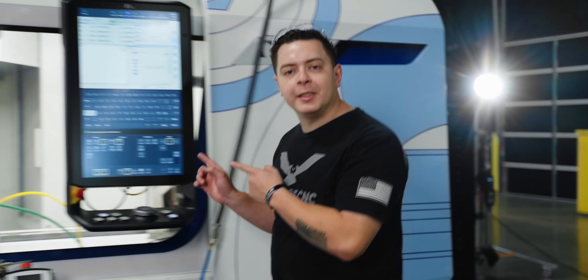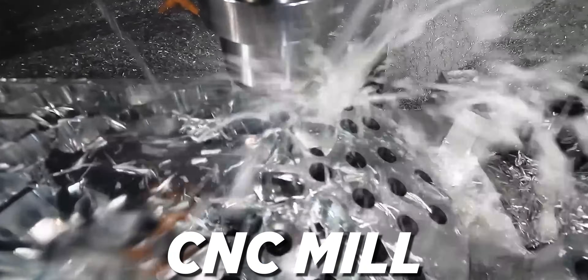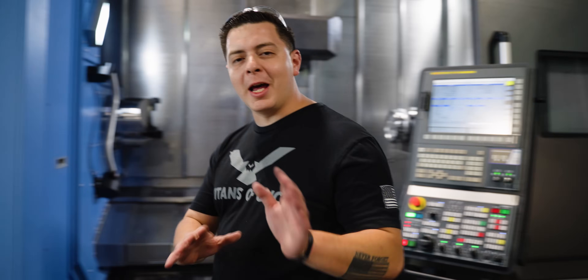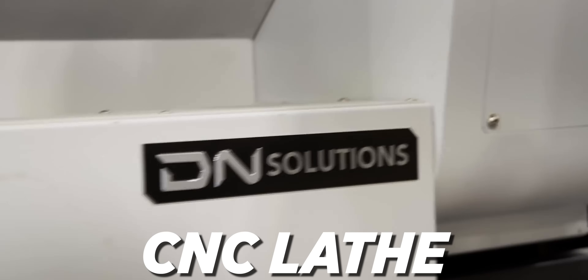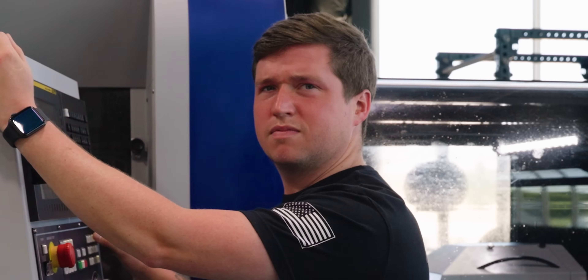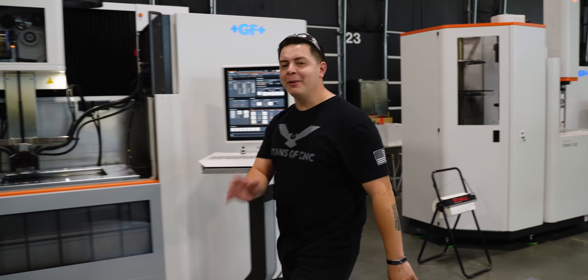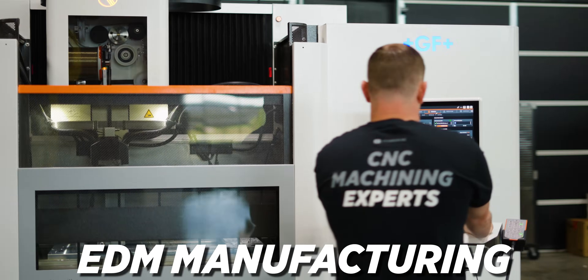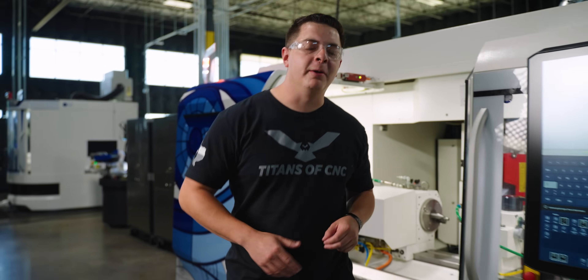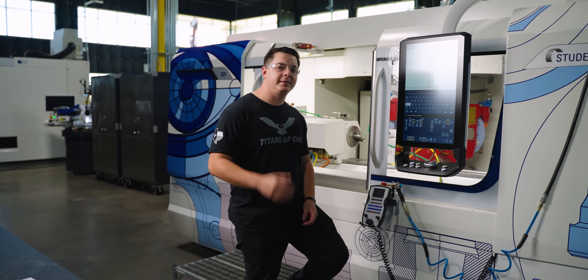So this is a CNC grinder, which is way different than some other machines. It's similar to others, but not quite. We didn't start with million dollar machines like this S31. So let's take a trip back in time and talk about how grinding came about and its impact on the world.